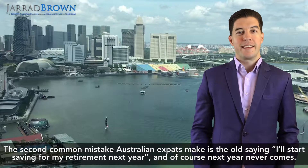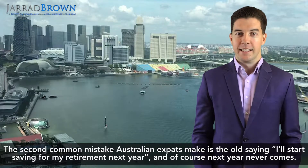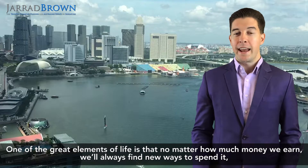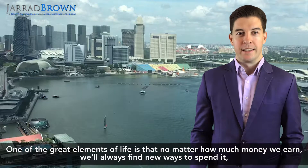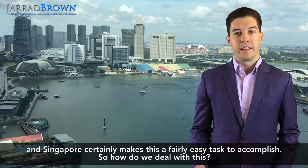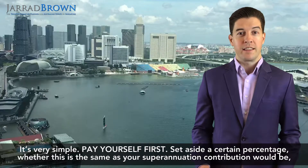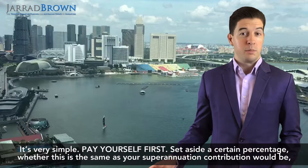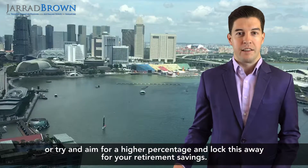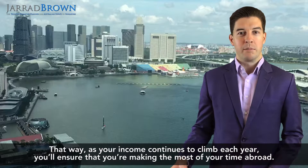The second common mistake Australian expats make is the old saying, 'I'll start saving for my retirement next year' — and of course, next year never comes. One of the great elements of life is that no matter how much money we earn, we'll always find new ways to spend it, and Singapore certainly makes this a fairly easy task to accomplish. The solution is very simple: pay yourself first. Set aside a certain percentage — whether this is the same as your superannuation contribution would be, or aim for a higher percentage — and lock this away for your retirement savings, so as your income continues to climb, you'll make the most of your time abroad.